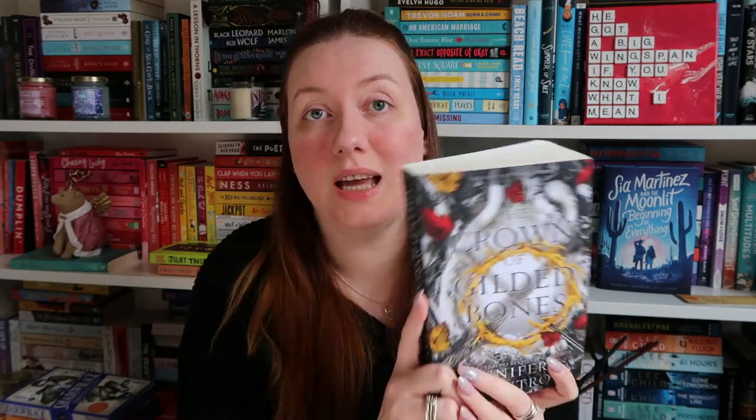Then I got The Crown of Gilded Bones by Jennifer L. Armantrout, which came just towards the end of April, and I'm really glad I managed to get my hands on a copy because this sold out really quick. I've just re-read From Blood and Ash, and this and also Kingdom of Flesh and Fire are on my May TBR. This is a fantasy romance series following Poppy and Hawk, and I really love this series — it's so friggin good.